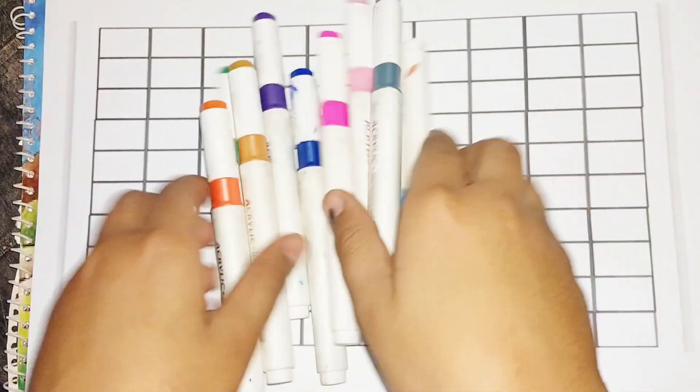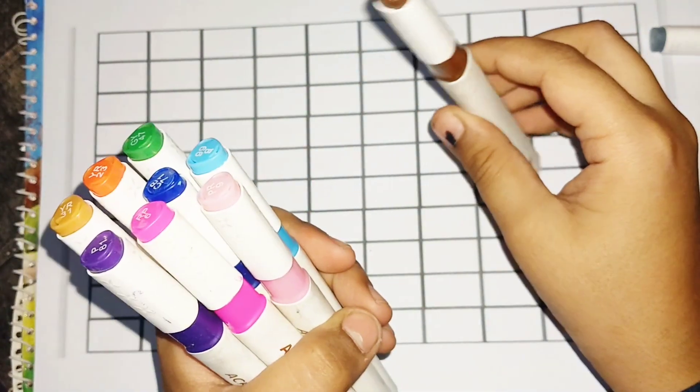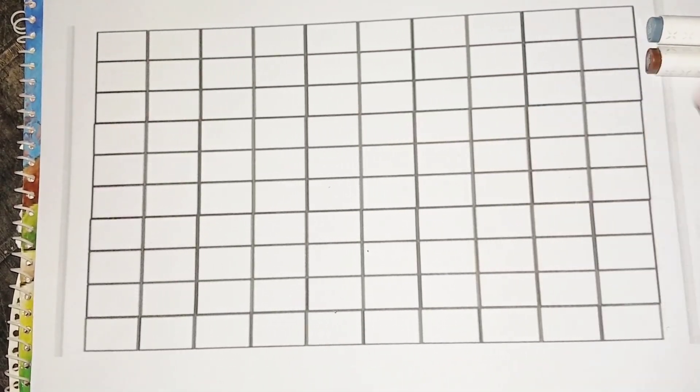Hello kids! First we learn colors name: gray color, brown color, light pink color.